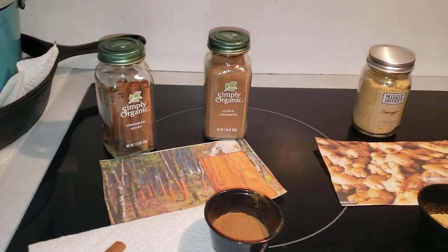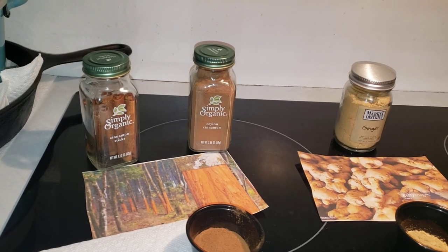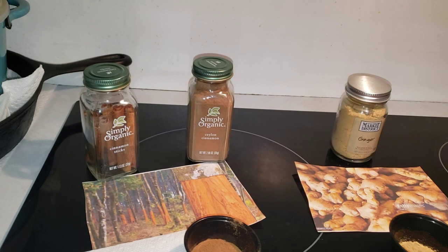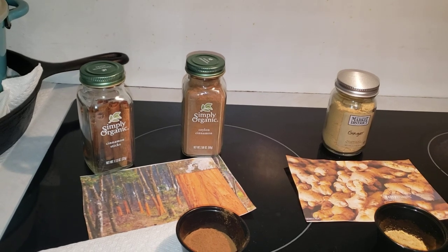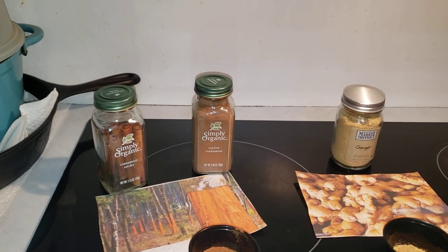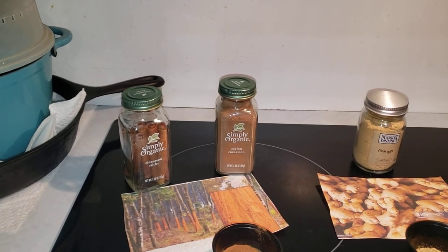Cinnamon is widely used in both sweet and savory dishes. There are approximately four types of cinnamon. Understand that each type of cinnamon will bring its own flavor to any dish that you prepare — just like there are different types of apples, cinnamon has different flavors.